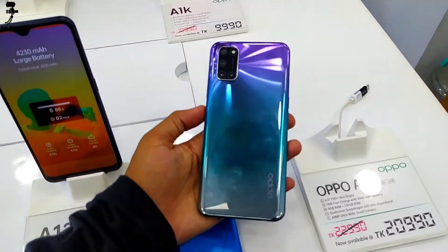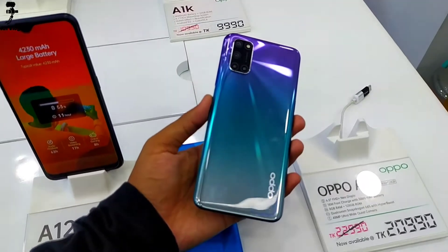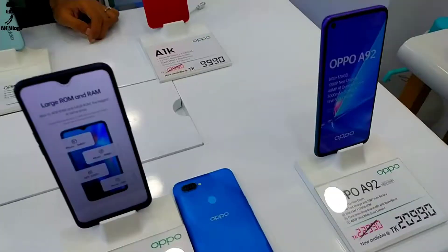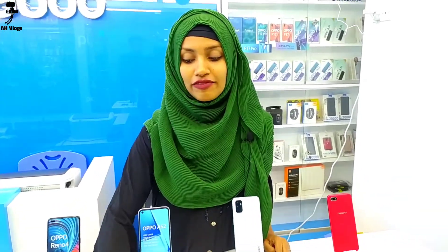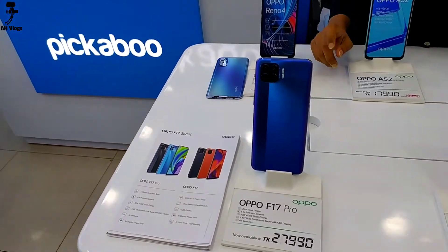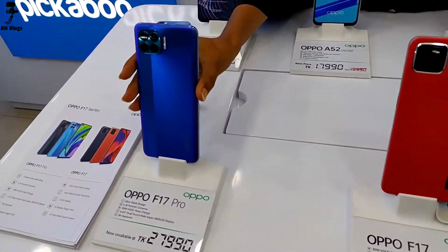The A92 has 8GB RAM, 128GB phone memory, and a Qualcomm Snapdragon chipset. We also have flagship phones in the F-series — the F17 and F17 Pro have recently launched. This phone has a very attractive color.